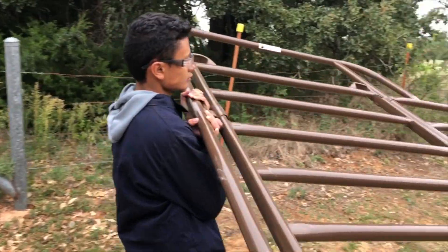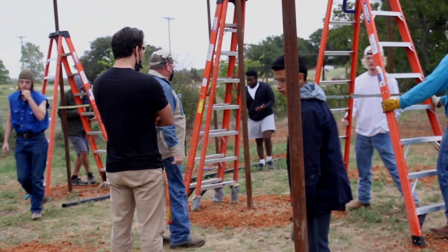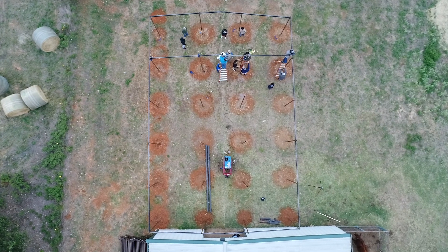Walking into the classroom is a little different for Weatherford High School welding students. Today's lesson cannot be found in a textbook but rather in a pasture where they are building for the future.